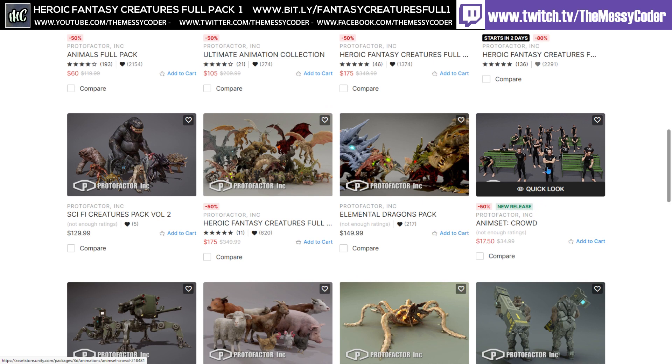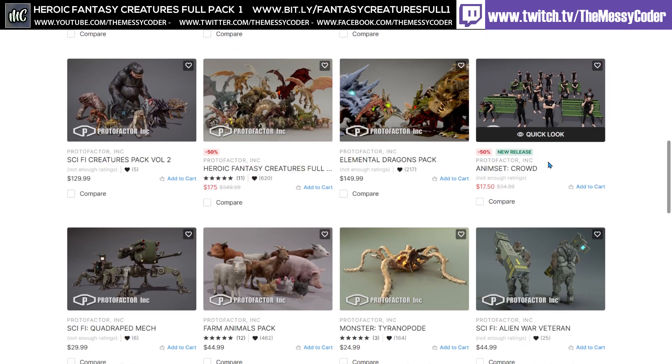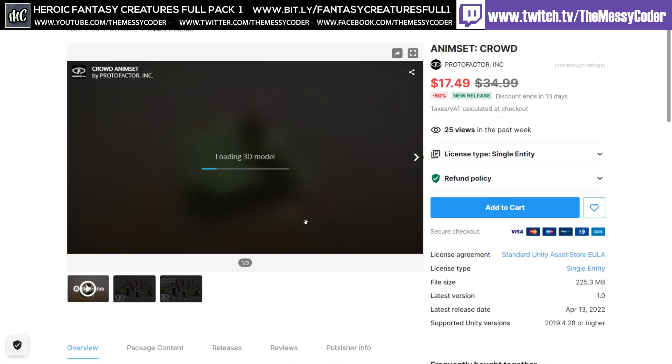And there's an animated set crowd - oh, that's nice. Animations too, not just models. Look at this guy, Sci-Fi War Veteran - he looks funky. And this is 50% off.